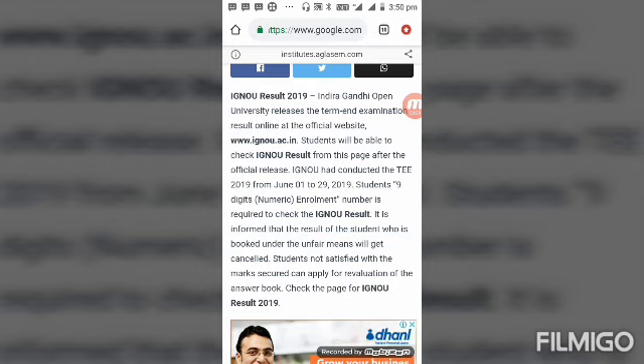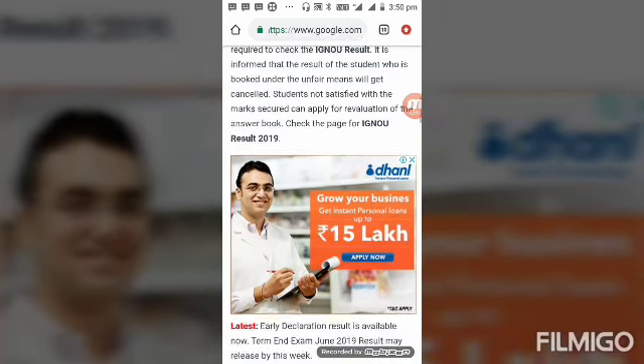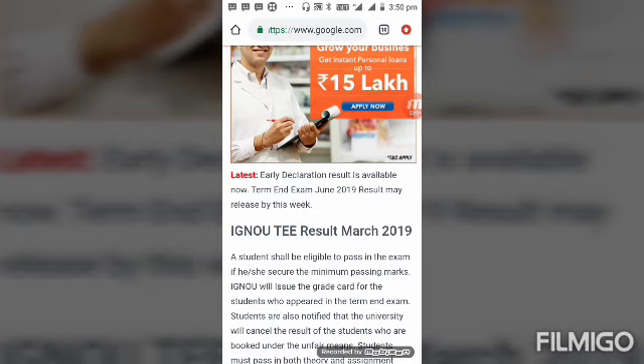Students not satisfied with the marks secured can apply for revaluation also. Most importantly, this is just an early declaration result. Your main result will be announced around the 14th or 16th, because as per university rules, the result will be published after 45 days of examination. Thanks for watching my video.